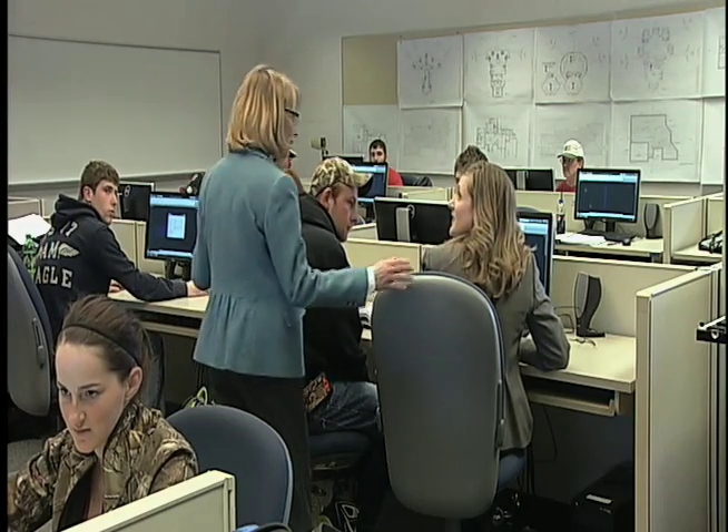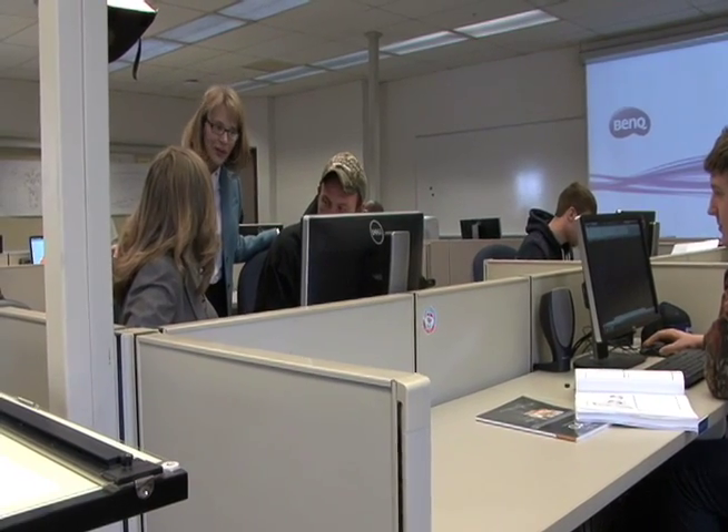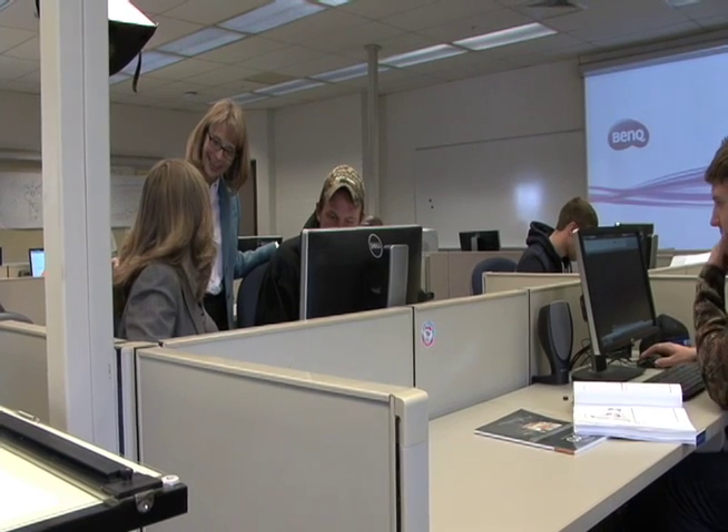How's it going over here? Looks pretty good. Is CAD drawing what you thought it would be? It's a lot of fun. Thanks for letting me come into the class. You're welcome any time. We'll see you next semester.